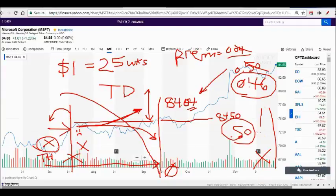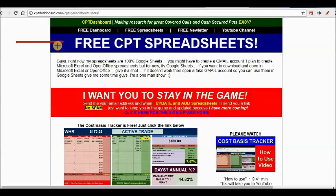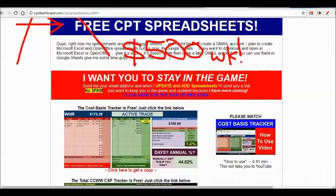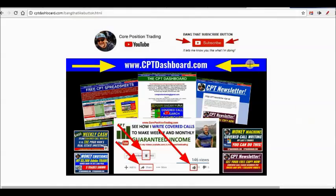This is how we do weekly options, generating cash and collecting crumbs. I love picking up 100 to 150 dollars per week, doing it four or five times a week on different stocks. If you can get to that point, you can profit $400 to $600 a week. I hope you learned something — be sure to go to ctpdashboard.com and download the spreadsheets I use in the videos. Keep those numbers in front of you. Until next time, I hope all your covered calls are profitable.